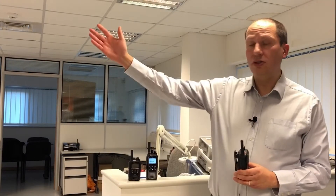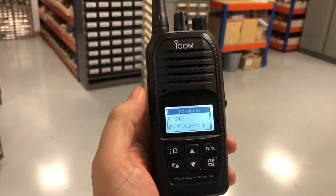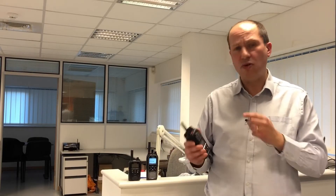Hi everyone and welcome to the service department at ICOM UK. My name is Ian and I've been playing around with ICOM's IP730D hybrid radio, which not only works on digital PMR channels but also works on the LTE network as well. It can do so much more, and I thought I'd give you a brief demonstration of it working on both the digital PMR channels and also on the LTE network.